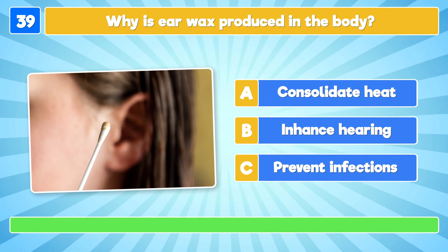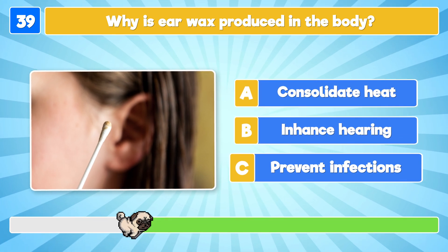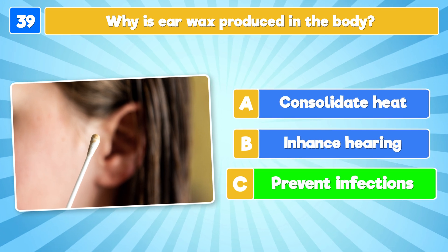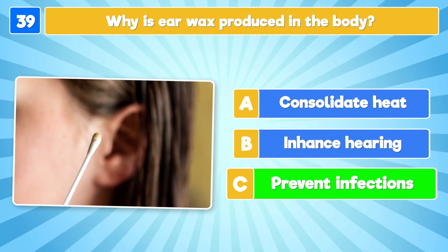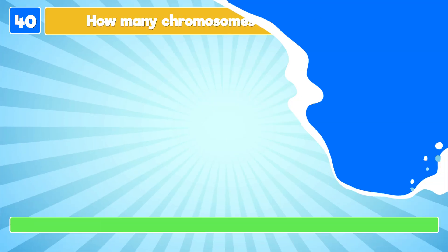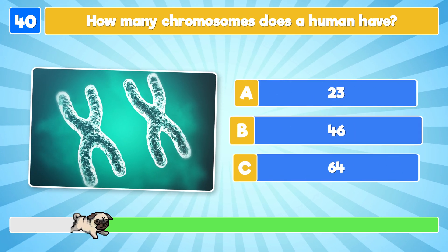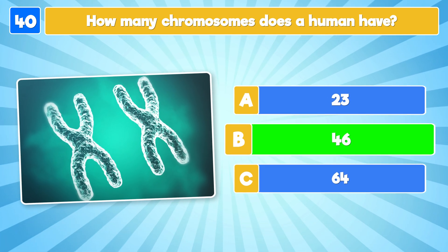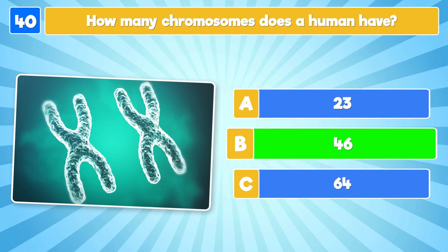Why is earwax produced in the body? How many chromosomes does a human have? Humans have 46 chromosomes!